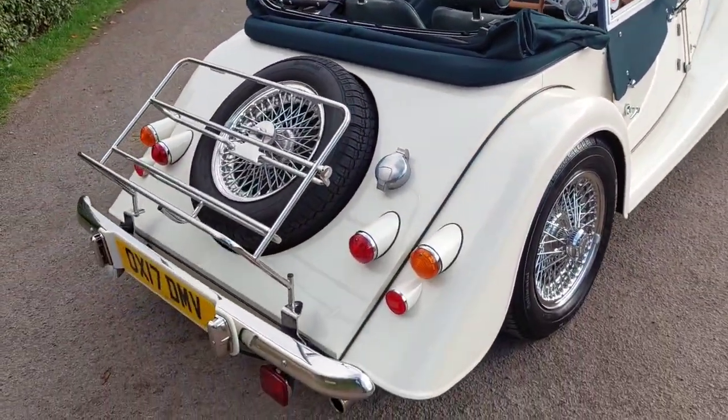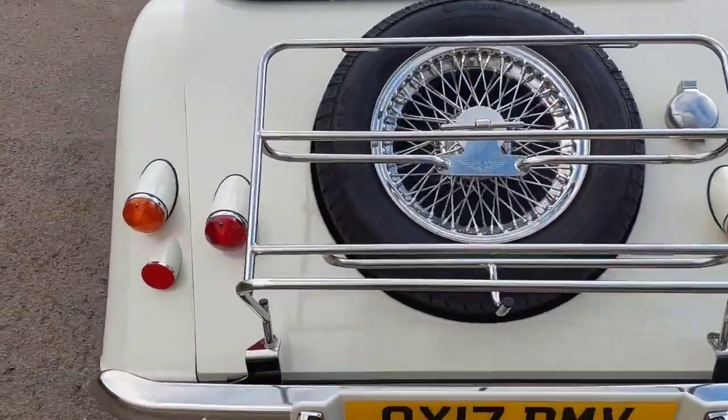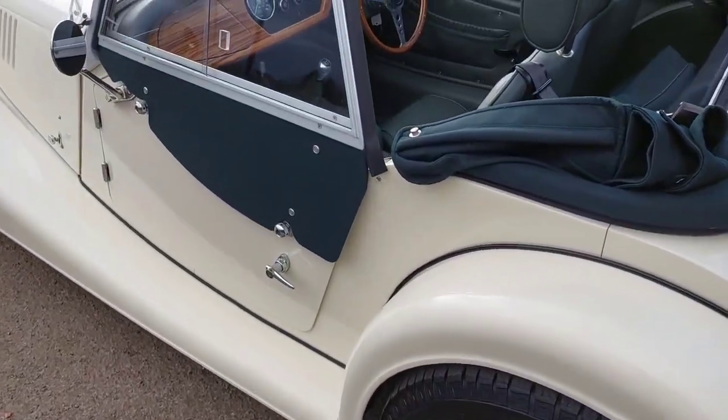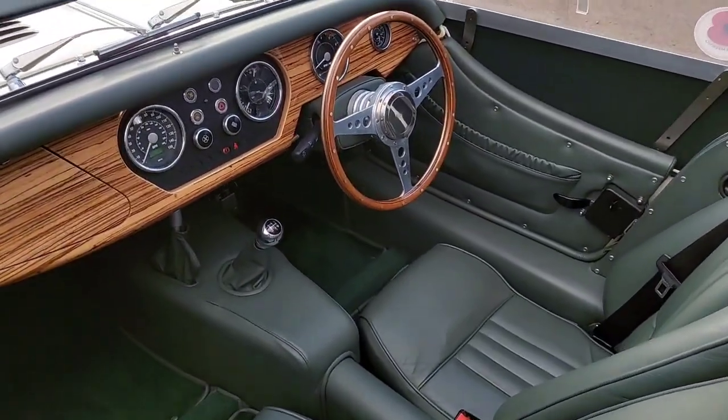Luggage rack with side screen storage and map light. Covered only 7,000 miles — we supplied the car and have done the service history as well. Beautiful condition throughout.